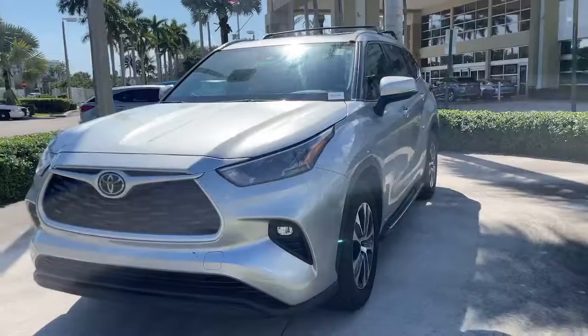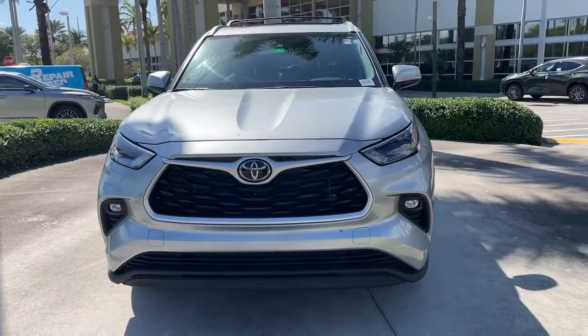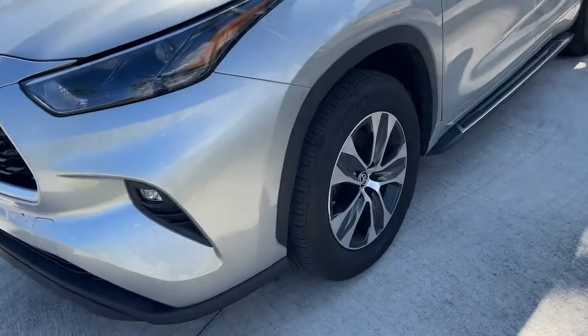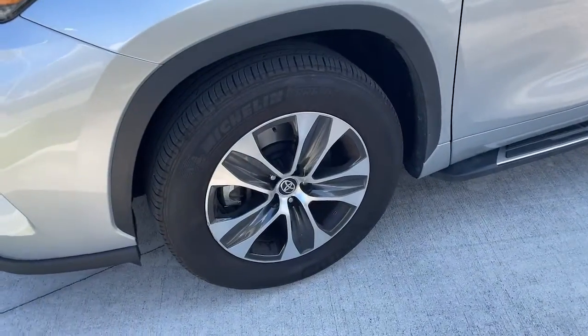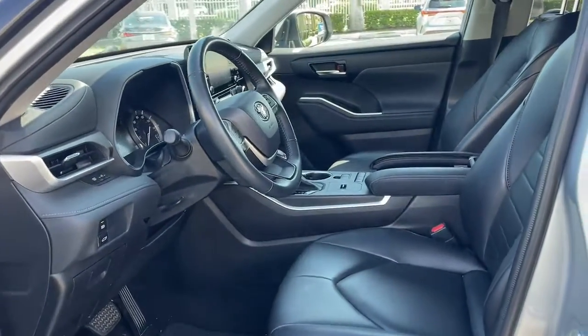These are just some of the great options this vehicle comes with: keyless entry, sun/moonroof, satellite radio, power passenger seat, power lift gate, fog lamps, power driver seat, aluminum wheels, dual zone AC, and heated front seats.